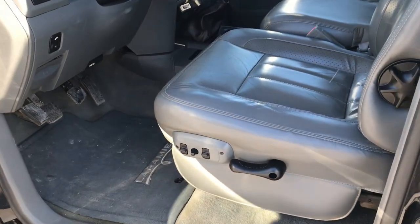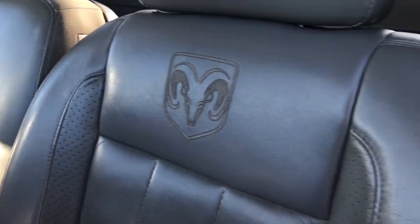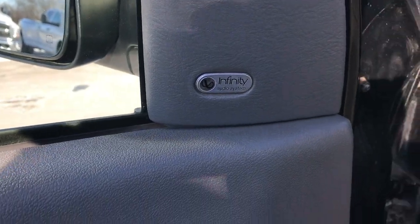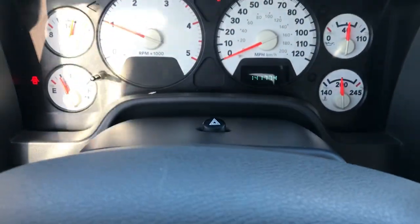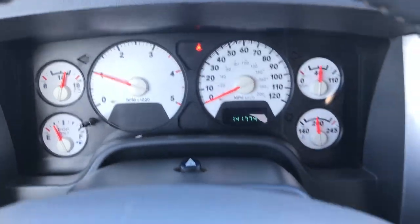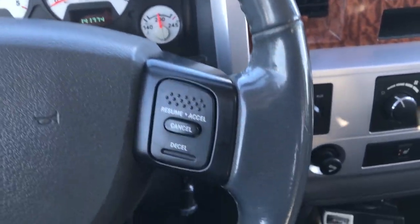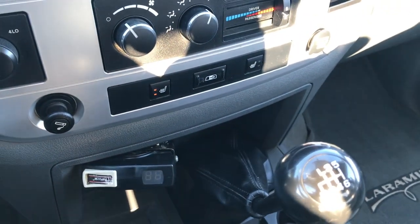Inside, the Laramie package gives you the gray leather interior. Both of these seats are heated — no rips, no tears. We have factory floor mats throughout. Power windows, power locks, and power mirrors. It does have the Infinity premium audio system and power pedals as well. This truck has 141,774 miles. Leather-wrapped steering wheel is in pretty nice condition with no major scuffs. It has the six-speed manual transmission and an aftermarket brake controller.